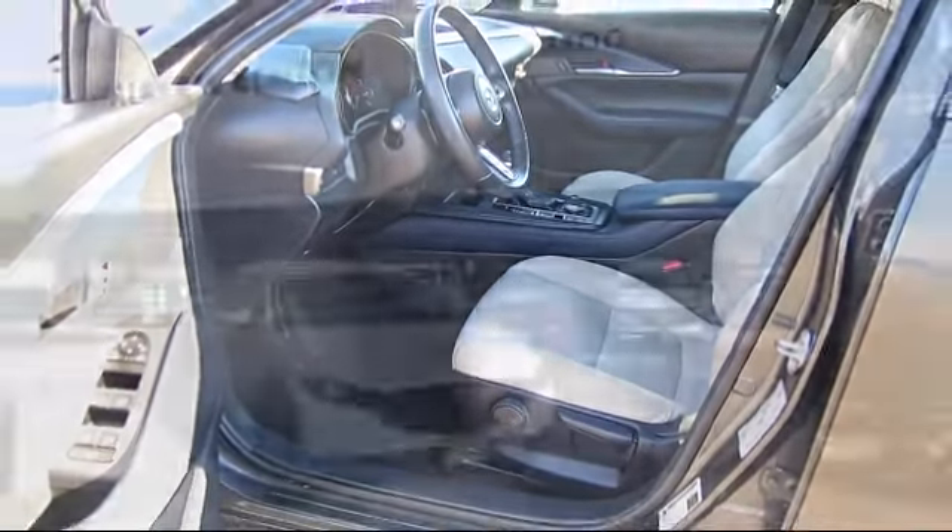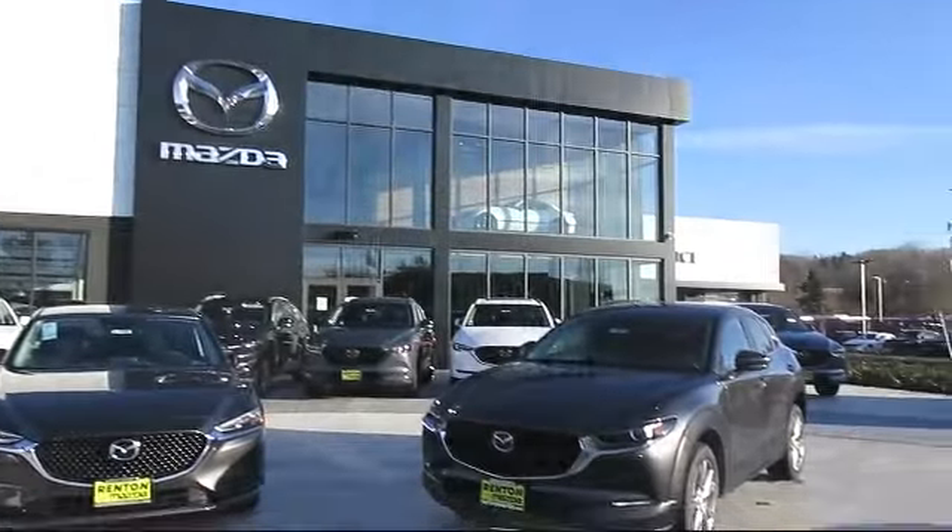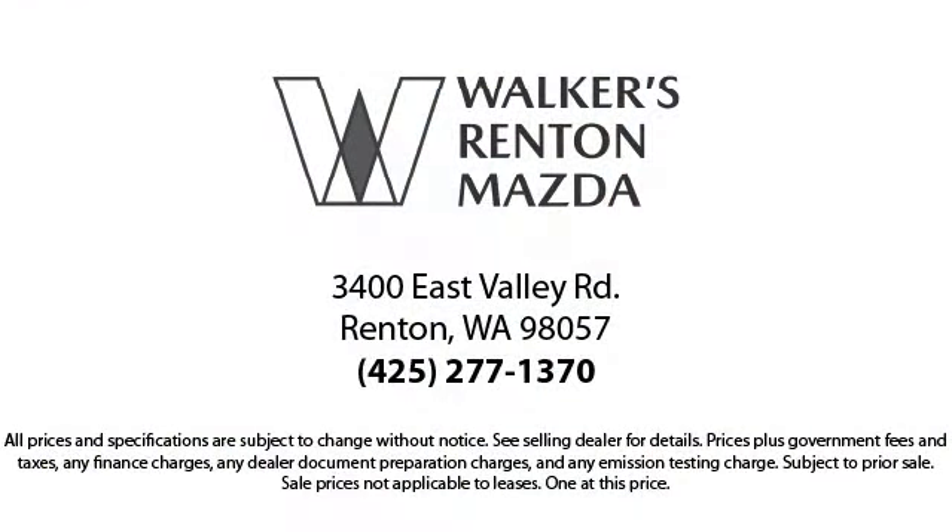Walker's Renton Mazda is the place to buy your next vehicle. So come in today and allow us to demonstrate our commitment to excellence.